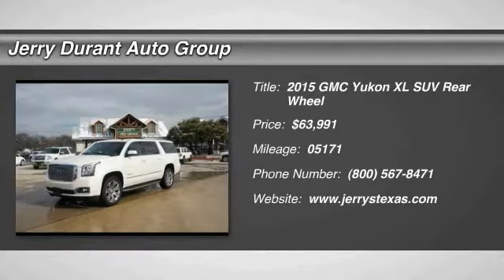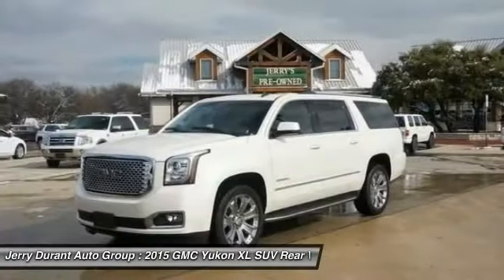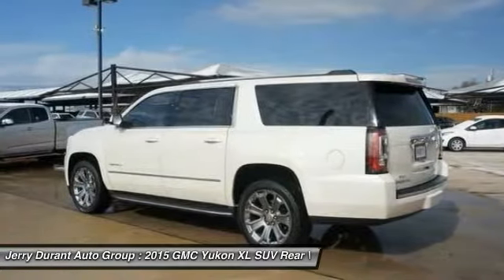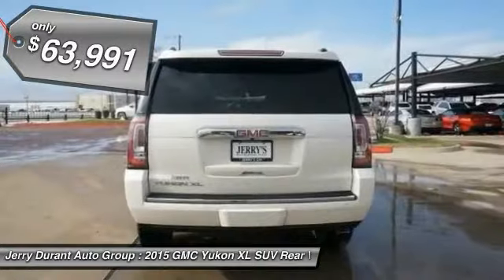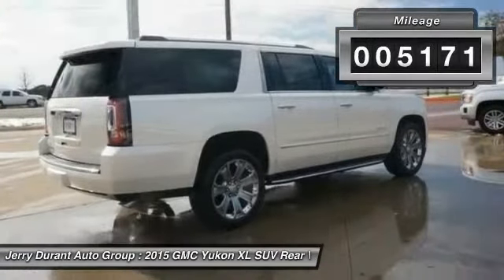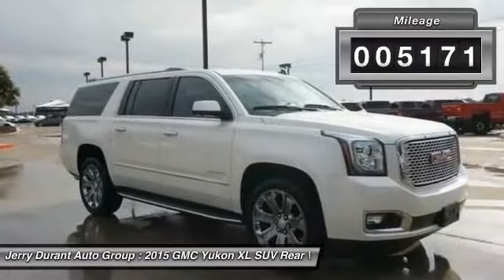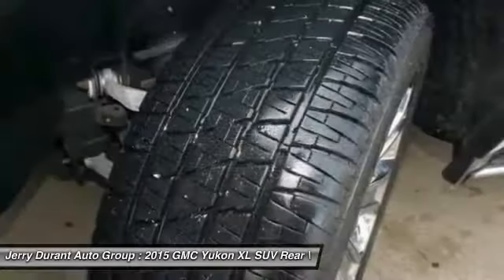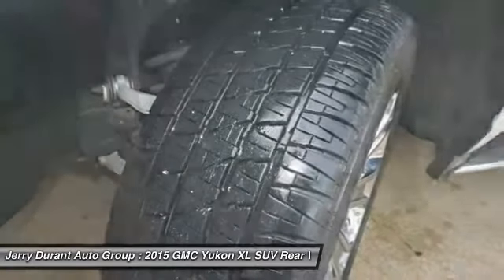The 2015 Yukon XL. GMC Yukon XL is a great choice for families who need a full-size SUV with maximum seating. The looks don't hurt either and is priced below $65,000. This vehicle has less than 6,000 miles. If affordable style and reliability are what you're looking for, this vehicle couldn't be more perfect. Drive it today.